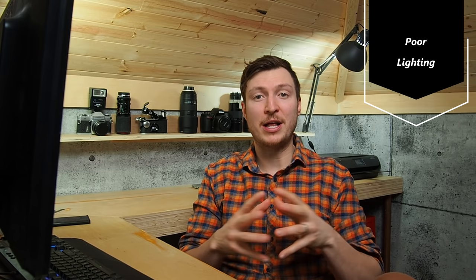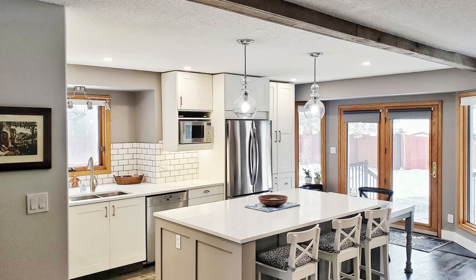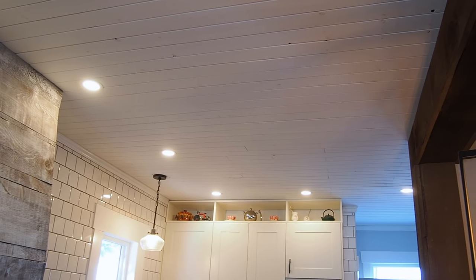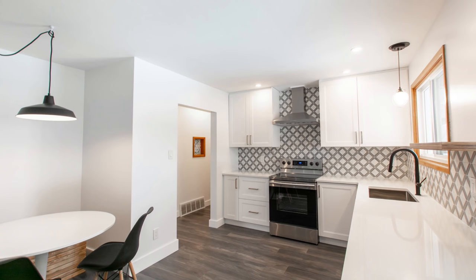Kitchen design mistake number three: poor lighting. Lighting is one of the most overlooked aspects of design, and it's also a great place where design and functionality come together. Lighting for your kitchen can be thought about in two ways: task lighting and general room lighting. For room lighting — your ceiling lights — I like to place them directly above the edge of the countertop. This allows them to function as both task and room lighting, and because they're directly above your work area, you're not casting shadows where you're trying to prep a meal.